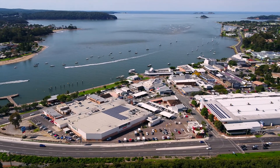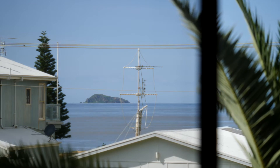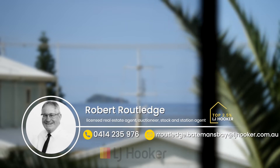So what are you waiting for? Opportunities like this are few and far between, and if you hesitate, you might be too late. For more information or to arrange a private inspection, please contact Rob from LJ Hooker Batemans Bay.